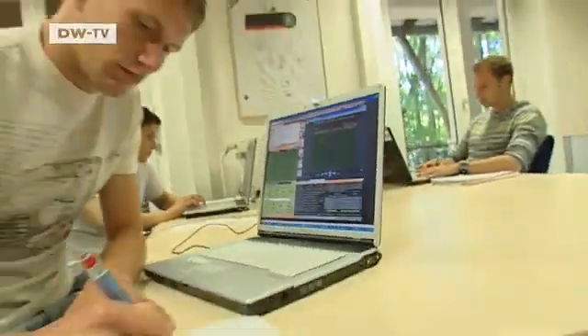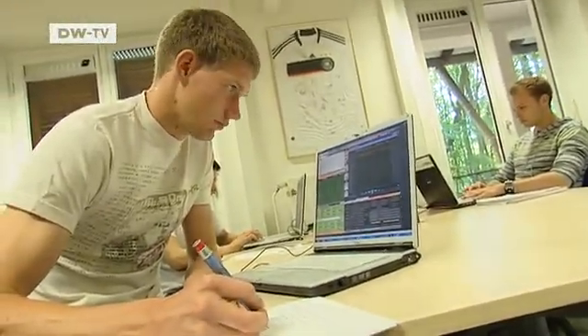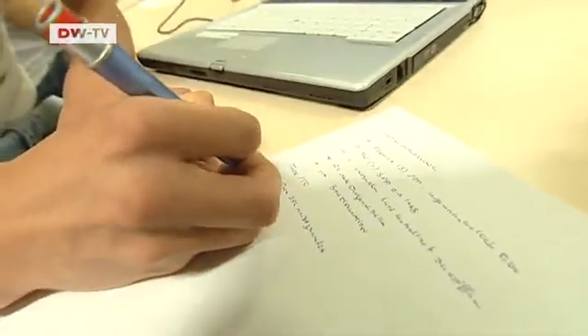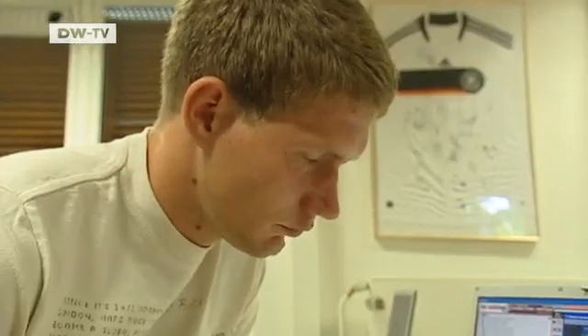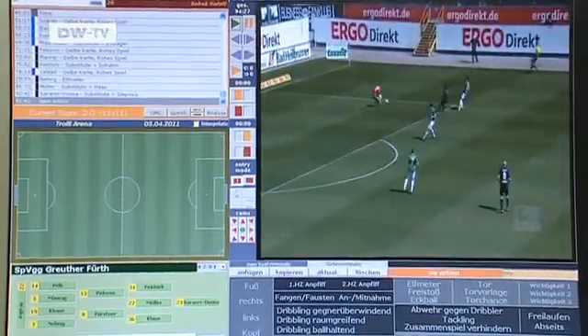But it's not yet possible to analyze a game in real time, because the players can't wear GPS transmitters. The researchers still have to record games and gather the position data retrospectively. It takes them about six to eight hours to do that for a single game.